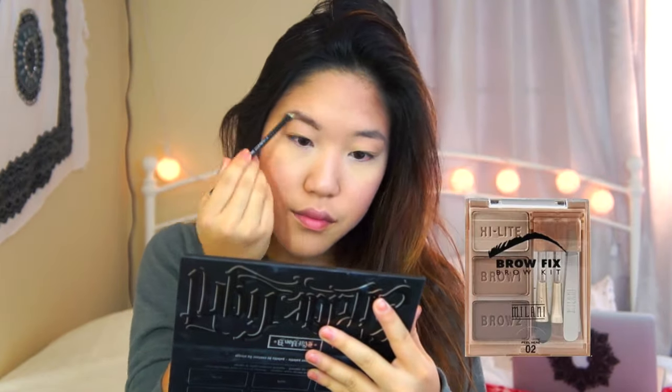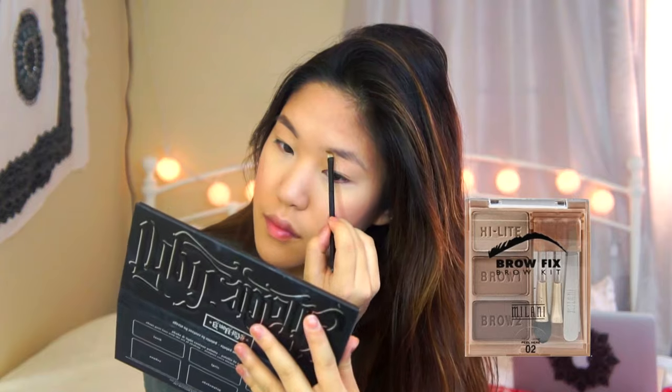Time for brows! I'm going to comb them out and take my Milani Brow Fix Brow Kit, taking brow 1 and applying it to the front parts of my brows, and then brow 2 towards the ends. I'm going to comb them out to make it look natural.